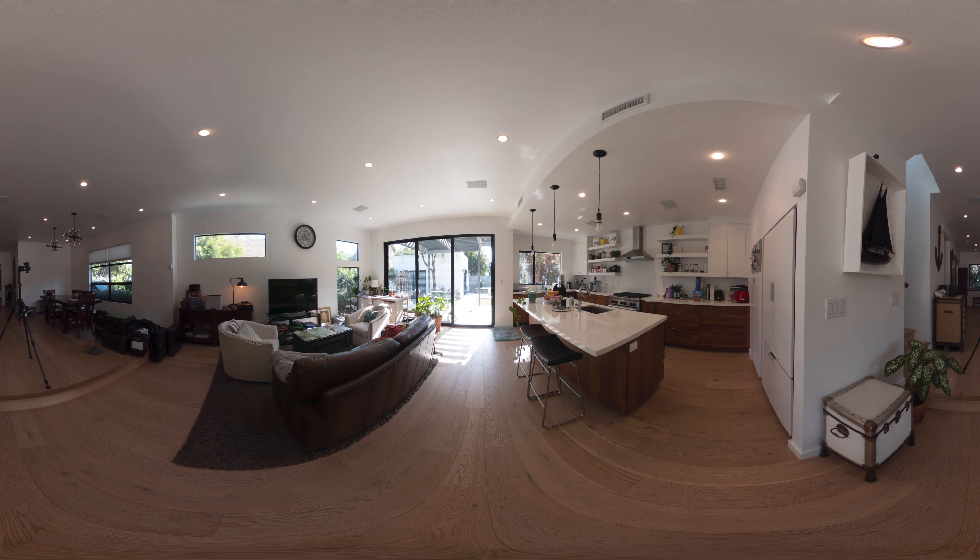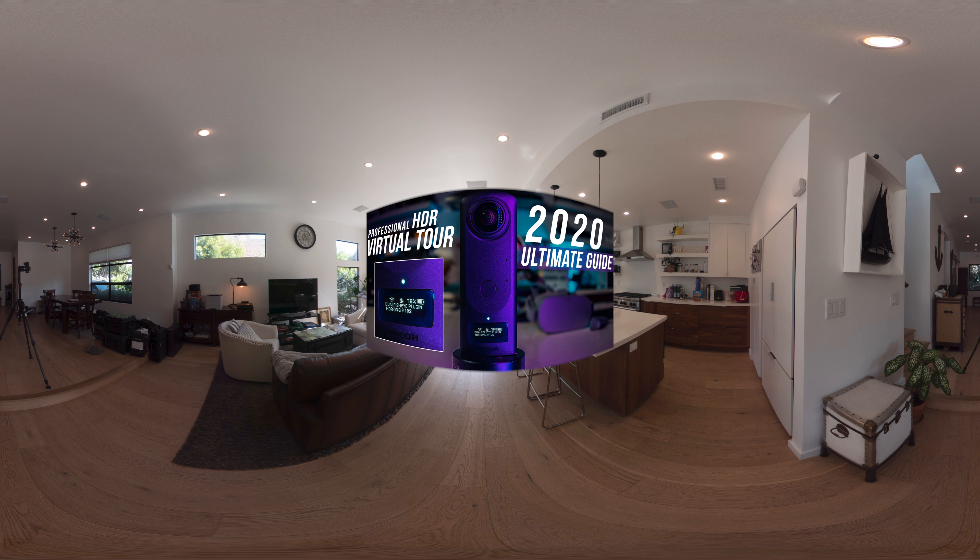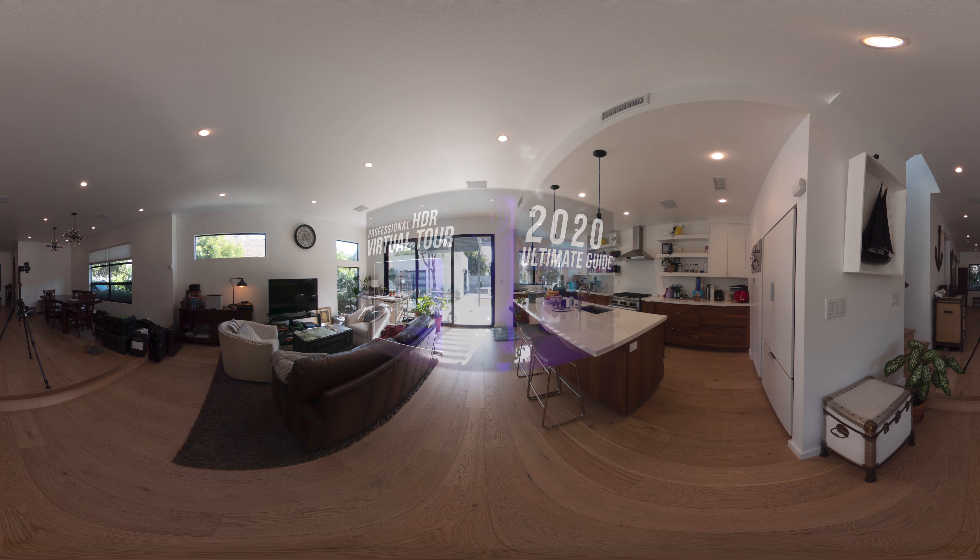Let's take a look at Theta Z1 regular DNG photo — that is pretty bad. Never use Theta Z1 regular photo mode for professional virtual tours. You won't be able to control the highlights and shadows, so your windows will be blown out and your shadows will be black. Learn how to use the dual fisheye plugin by following this tutorial — it's free if you have a Theta Z1, so there's no excuse not to.